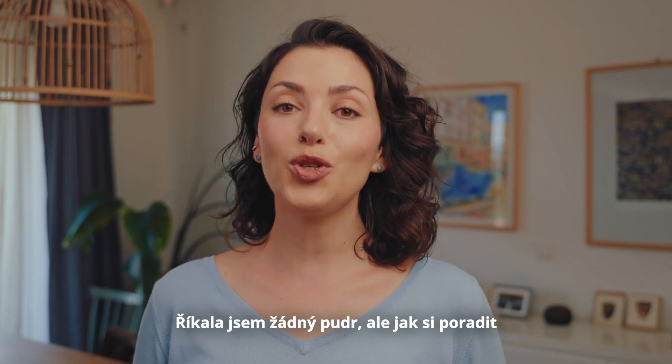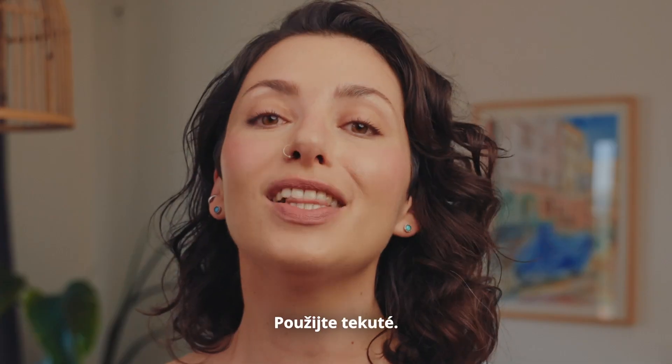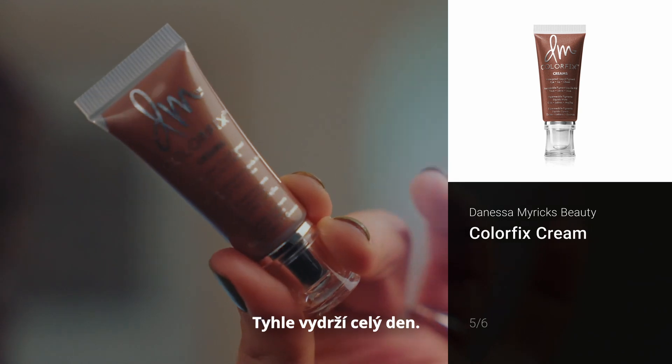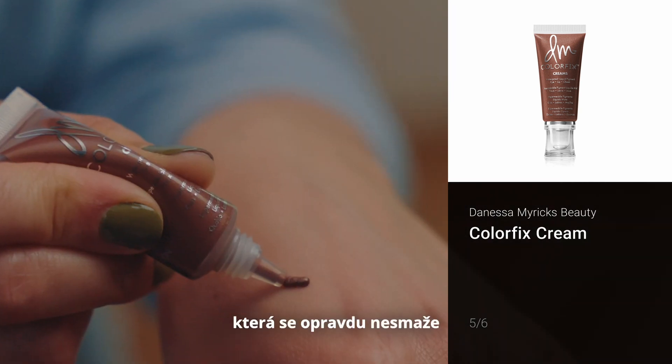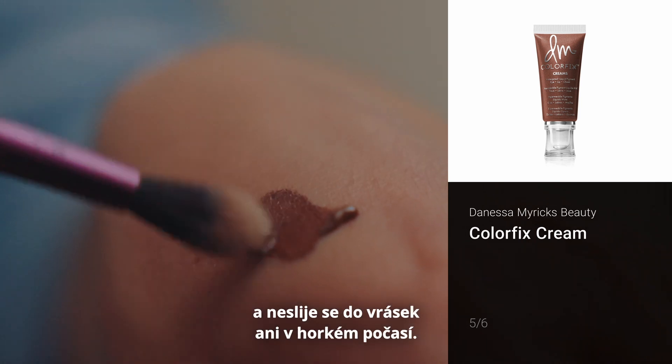So I've said no powders, but what do you do with the eyeshadow? Go for a liquid one — this one will last you all day. It's a very pigmented, saturated color and it will really stay on without creasing even in hot weather.